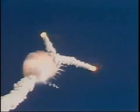One minute 15 seconds, velocity 2900 feet per second, altitude 9 nautical miles, downrange distance 7 nautical miles.